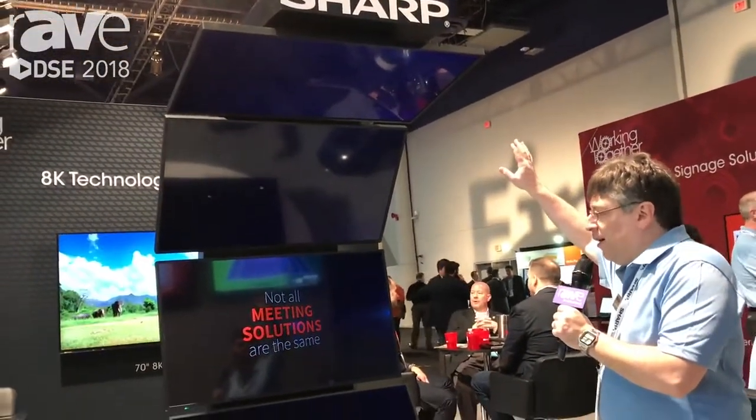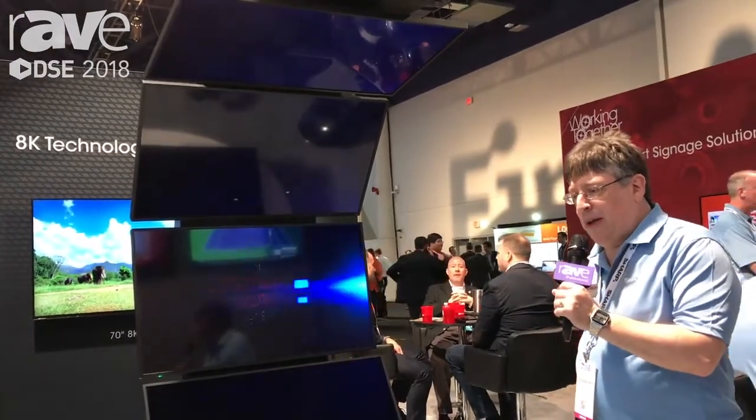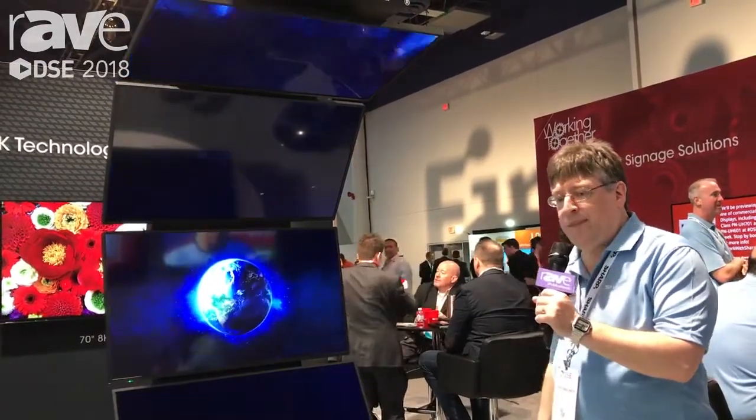These displays are unique in the fact that they have a built-in system-on-chip Android processor, and they can be installed at any angle — face-up, face-down, or any angle in between.